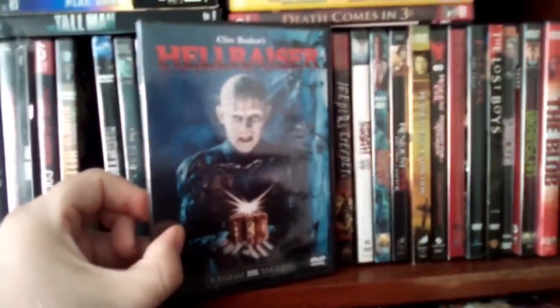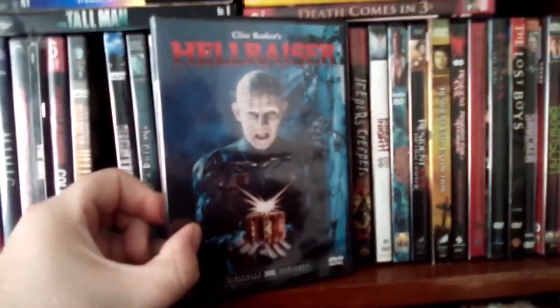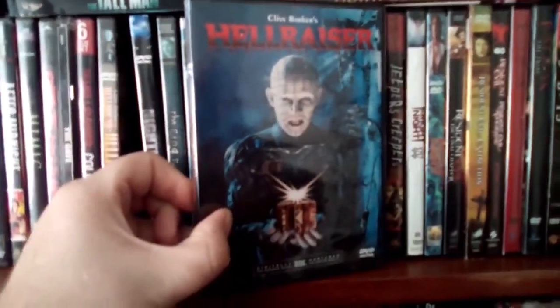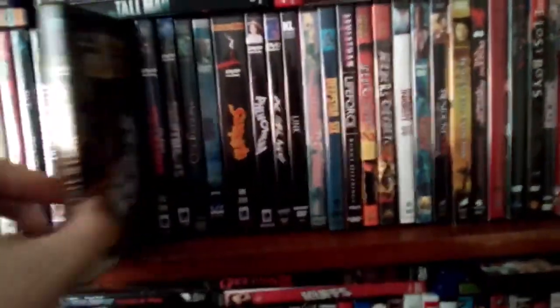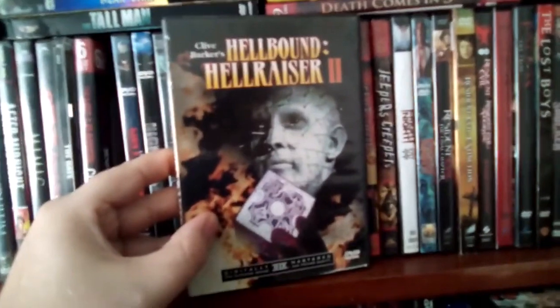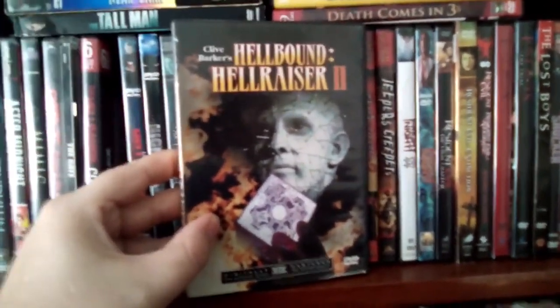And then the classic Clive Barker's Hellraiser — the original film with Pinhead on the front cover. This is my favorite Hellraiser film. And then we got Hellbound: Hellraiser 2, which is probably the last really good Hellraiser film, in my opinion.